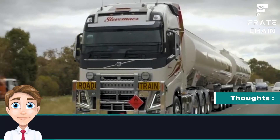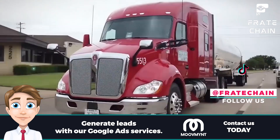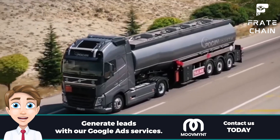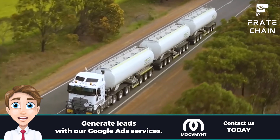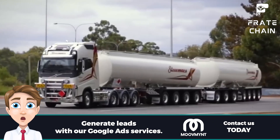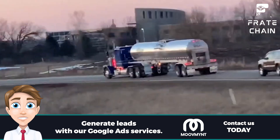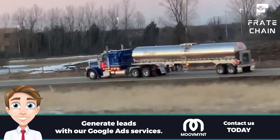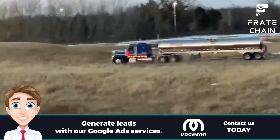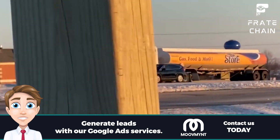Tanker trucks are essential to keeping our communities safe and supplied with resources. From carrying petroleum and other hazardous materials to transporting food, water, medical supplies, and other vital goods, these trucks are responsible for safeguarding the health of our citizens. Tanker trucks also help reduce emissions by providing alternative transportation solutions that can help reduce pollution. Staying informed about tanker trucks, their safety regulations, and how they are used in the community is important.